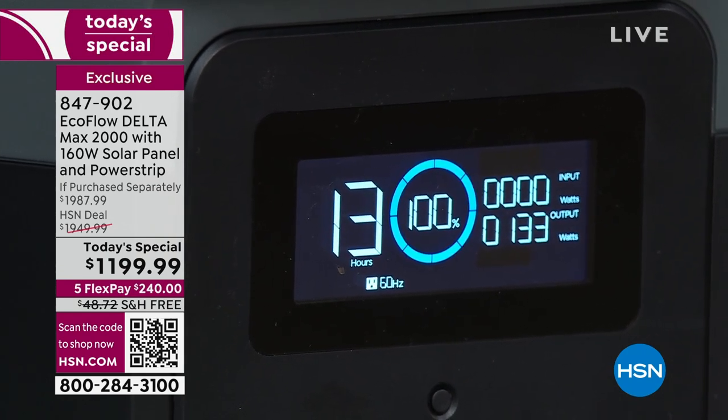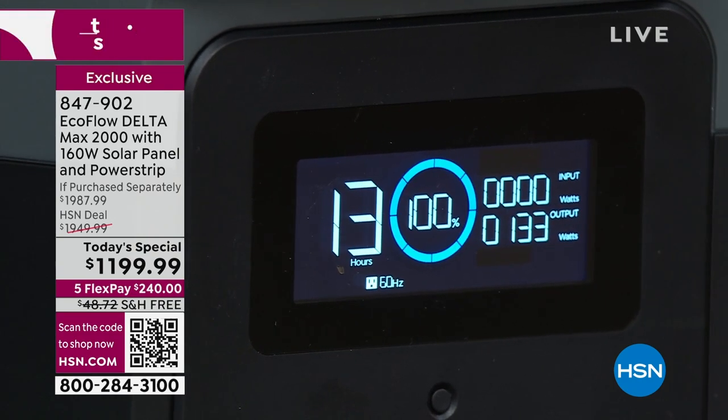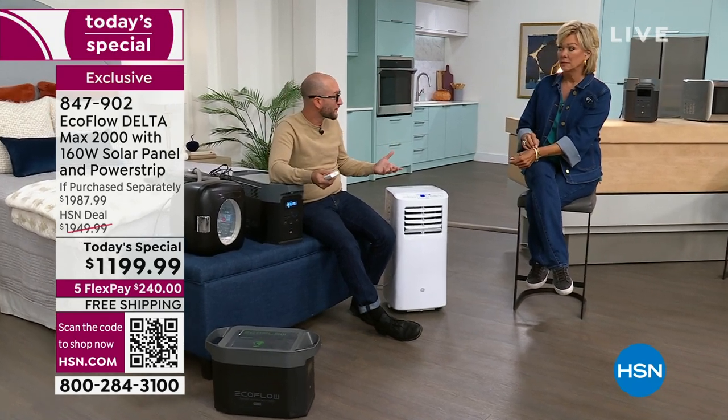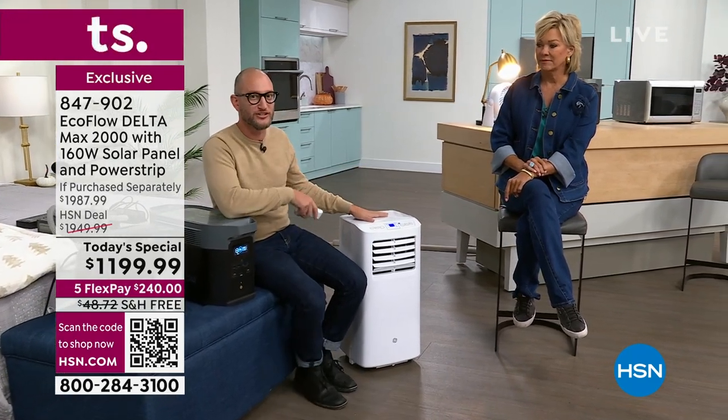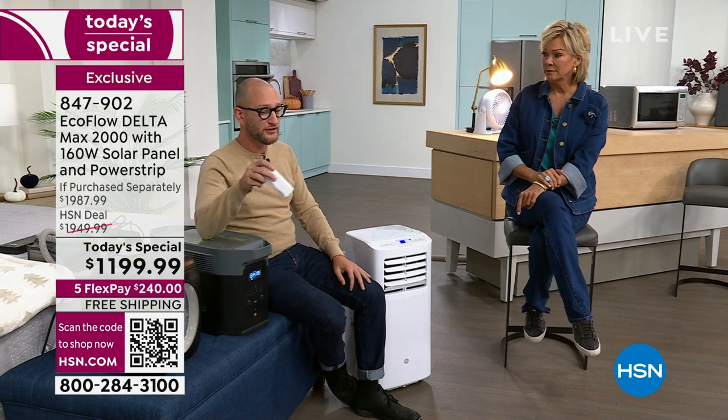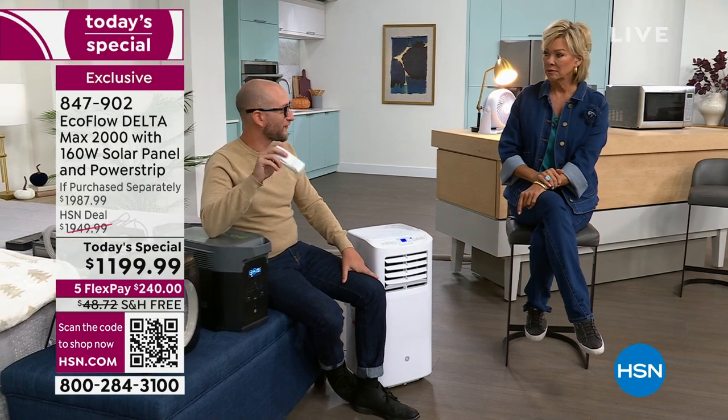The deadliest weather event is in fact heat — you don't think about it, but it's heat that can be so scary. This isn't just about doing a phone and a fan; this is about having a portable AC unit. You could even plug your window AC unit into your power station. And yes, it's going to say 12 hours — but with that extra battery you've got 24 hours of keeping cool during the summer.